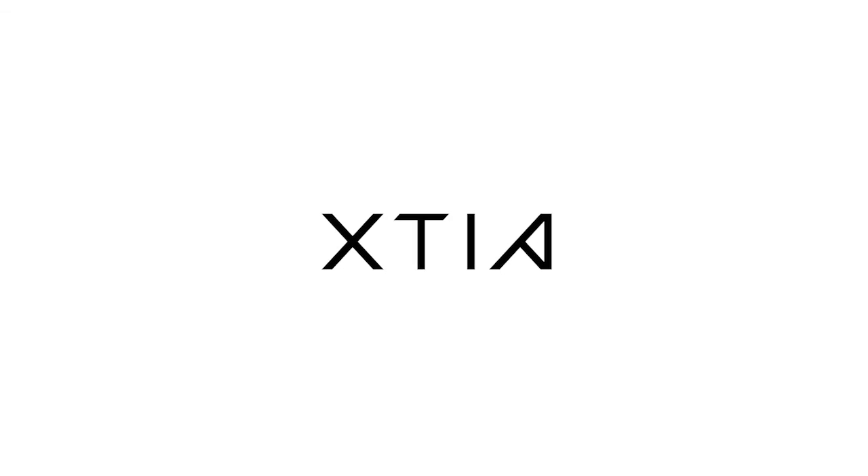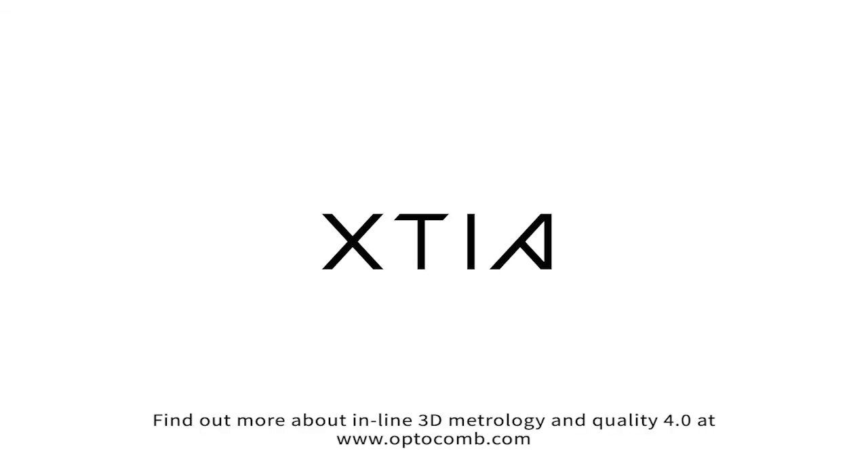Find out more about inline 3D metrology and quality 4.0 at optocam.com.